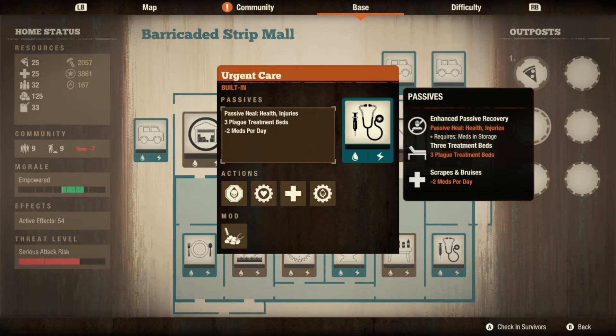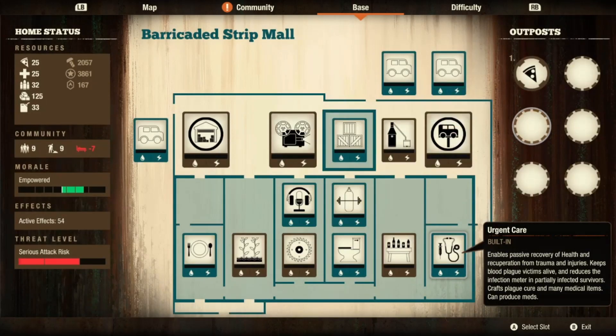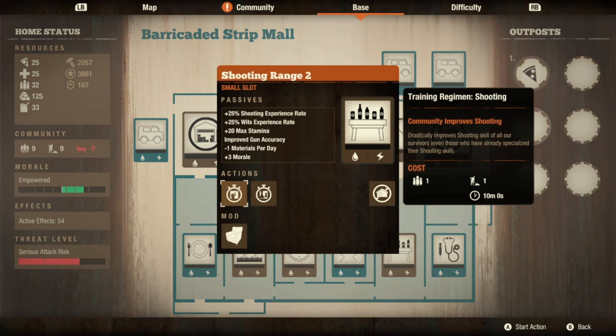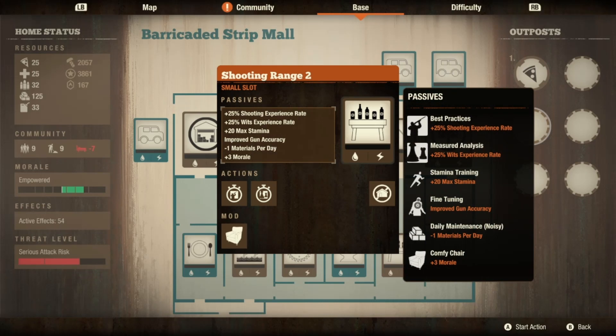The urgent care is basically a level two and a half since it doesn't consume materials, so we'll call it that. For the buildable slots, there are four small facility slots and three large ones — one of the smalls is outdoors and three are indoors. Inside I built a shooting range and leveled it up: when upgraded you get plus 25% wits experience bonus, you still get plus 20 stamina, and you also get improved gun accuracy.